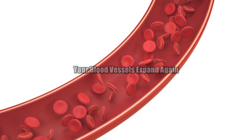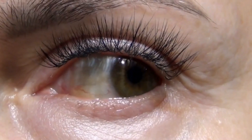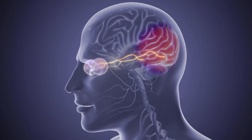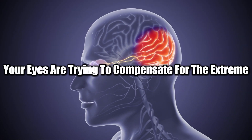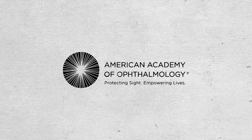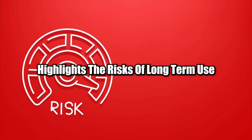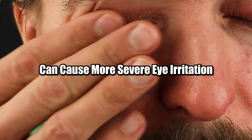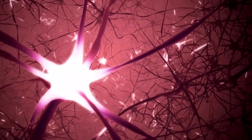After the drops wear off, your blood vessels expand again, sometimes becoming even more dilated than before, making the redness worse. This is because your eyes are trying to compensate for the extreme constriction caused by the drops. A study published in the Journal of the American Academy of Ophthalmology highlights the risks of long-term use, showing that frequent application of these drops can cause more severe eye irritation, blood vessel damage, and sensitivity over time.